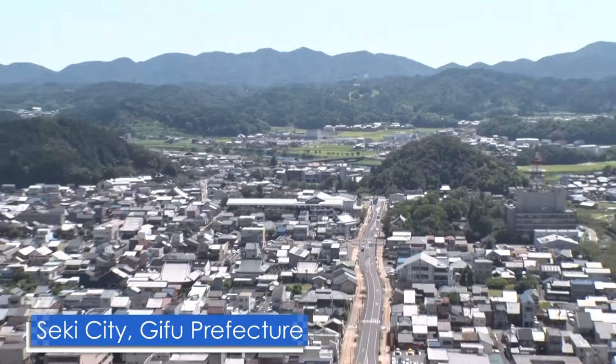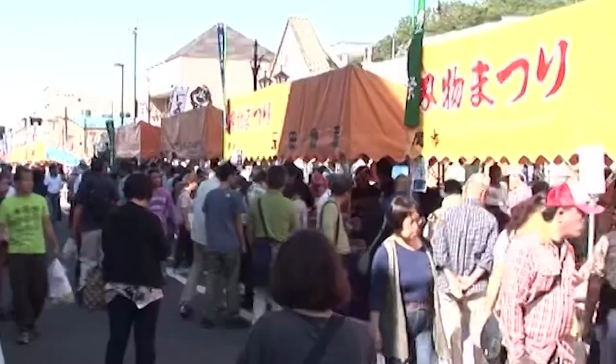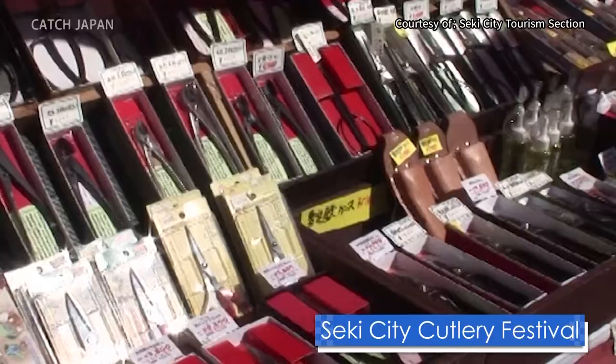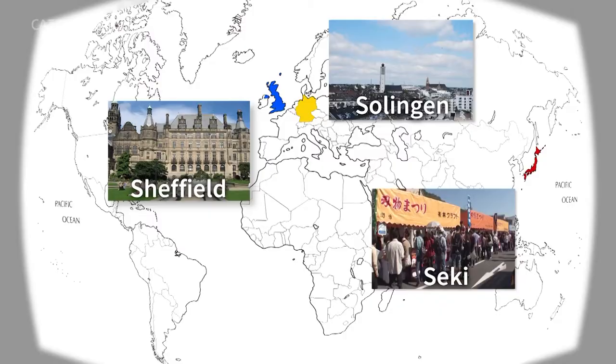To discover what other secrets this blade holds, we visited its birthplace in Seki City, Gifu Prefecture. This locale with an 800-year history of blade-making is now the site of the Seki City Cutlery Festival. Along with Sheffield in England and Solingen in Germany, Seki is revered as one of the three S's of knives.